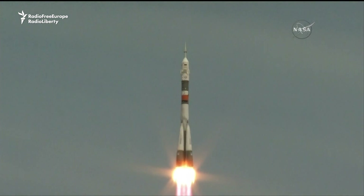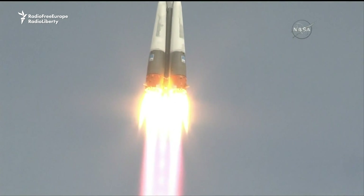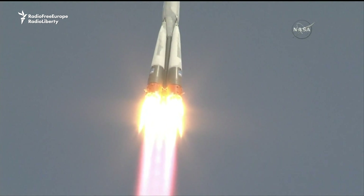Vehicle cleared the tower, getting good first stage performance. That Soyuz delivering about 930,000 pounds of thrust from those four strap-on engines in the core.